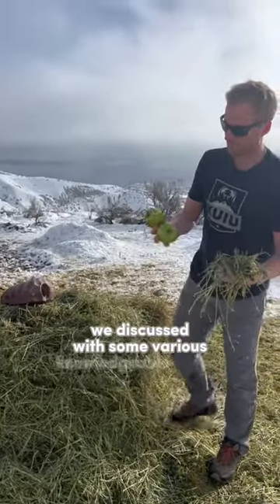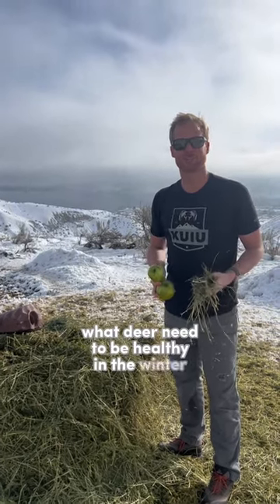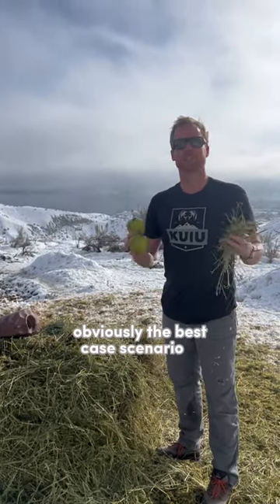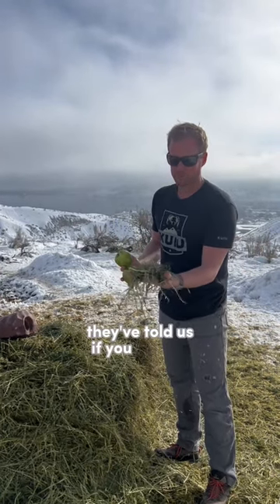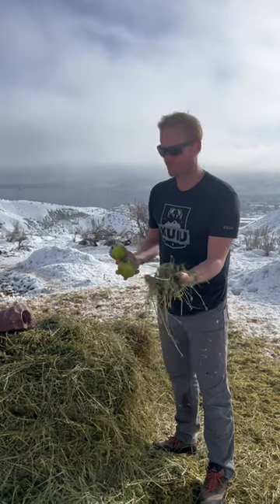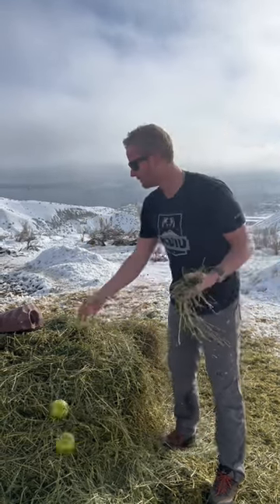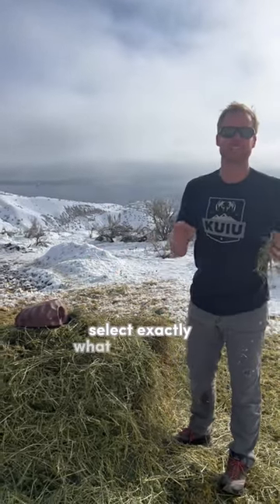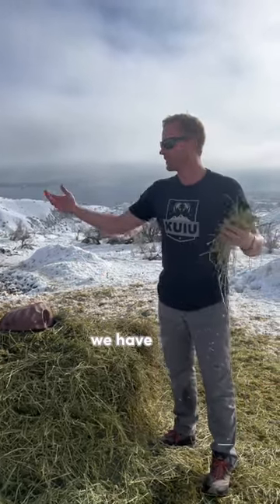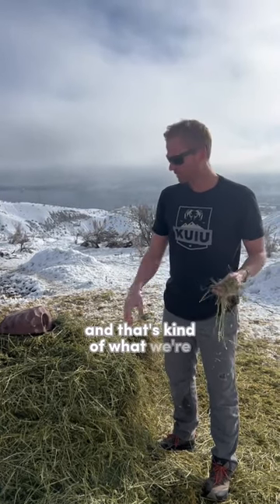We discussed with some knowledgeable people on the topic of what deer need to be healthy in the winter. Obviously the best case scenario is natural winter feed, but they told us if you put out nutrient-rich alfalfa, a little bit of sugar — which is nice because we have cool apples — and some salt, the deer will actually select exactly what they need to supplement their diet. So we have a lot of confidence that what we're doing out here is helpful.